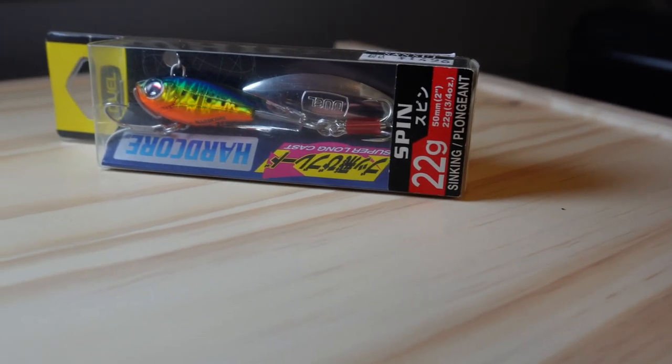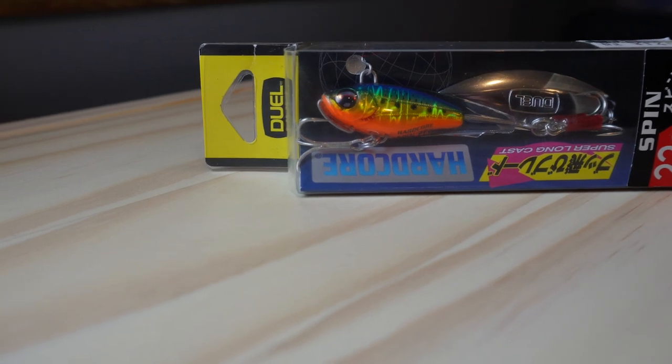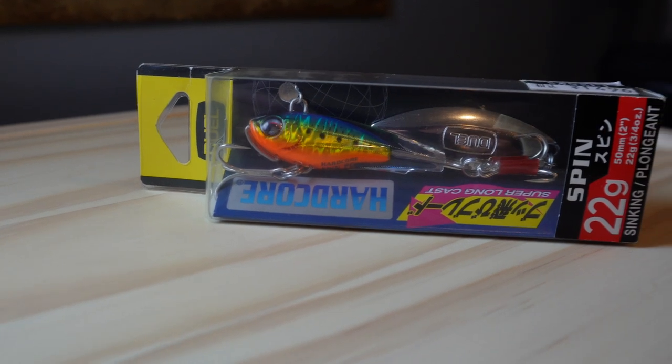Now this lure is a type of jig as well. It's called the Hardcore Spin and it's 22 grams. This is one of the most unique lures I've ever laid eyes on. It has a kind of rainbow color and that huge blade at the back that probably gives it some amazing action. Super unique bait — and this one was actually designed in Japan but made in the Philippines.